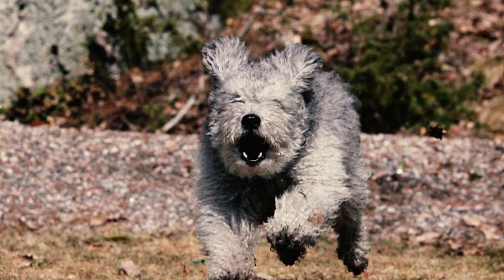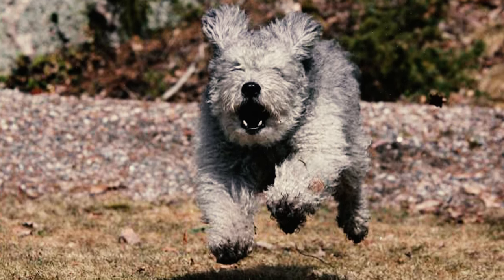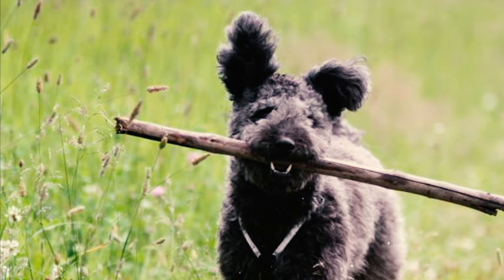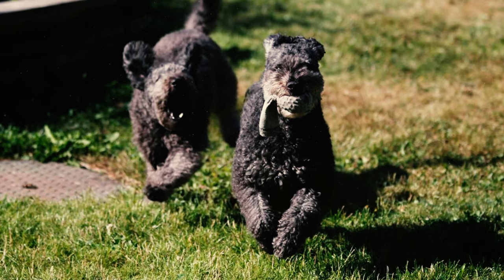Number 16: These herding dogs thrive in the company of people and their herd. They adore attention and having a purpose. So, leaving them alone without stimulation prompts them to seek their own entertainment, likely leading to destructive behaviors you might not appreciate.